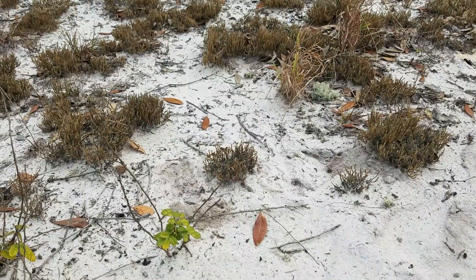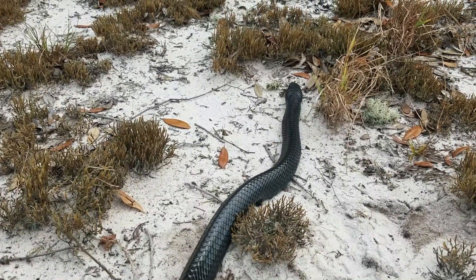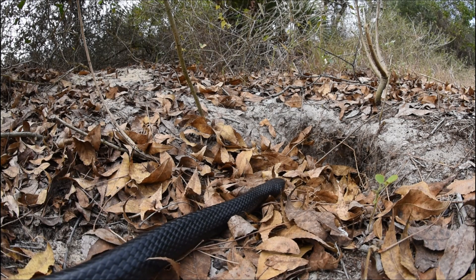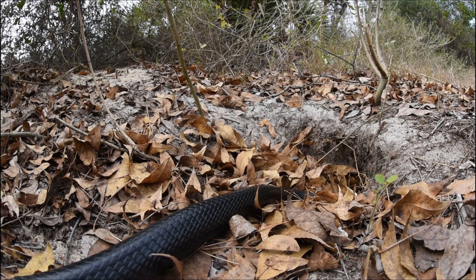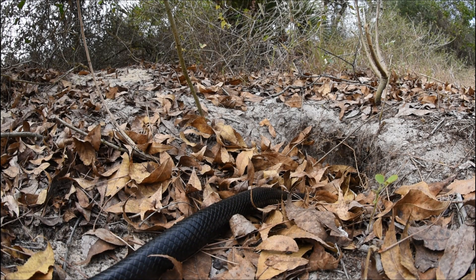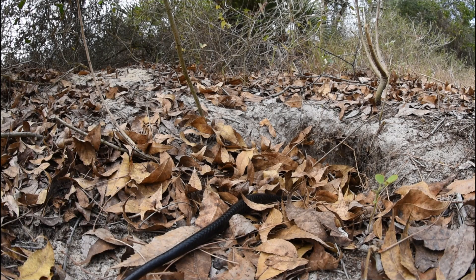They're just an amazing species. They're very much found around sand hills and are often associated with gopher tortoise burrows, especially in the northern part of their range where they're more dependent on tortoise burrows for overwintering. Always amazing to see one of these incredible animals in the wild, and thankful that they're still around.